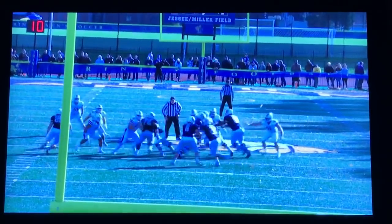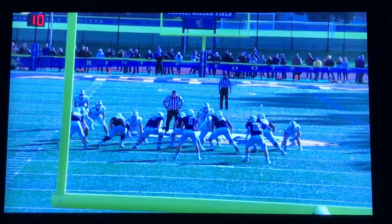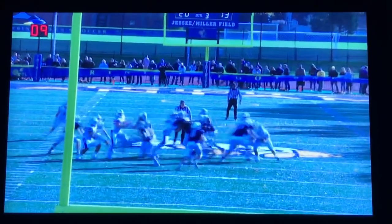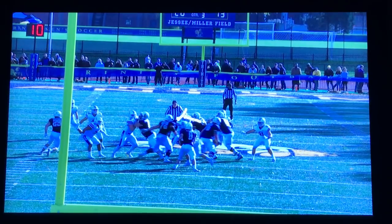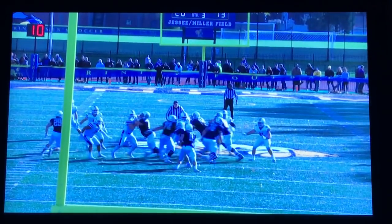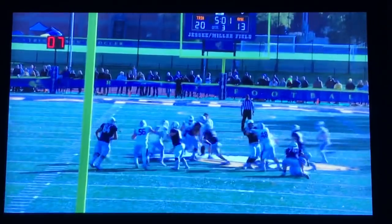Our offense is back on the field up 20-13. We run a quarterback counter play off of middle zone action to Max. Really good movement here by Alex Wukovic and a great pull block by Austin Biardi in the hole. Sheamus makes one guy miss and gets a big gain across the 50 yard line.